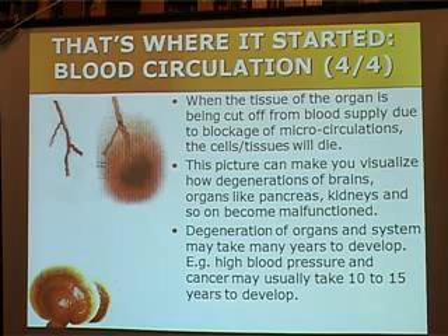Now, we would like to analyze the common problem today: high blood pressure. When the circulation clocks up, it takes about 10 to 15 years to develop the symptoms. When you go to the doctor today and the doctor tells you that you have high blood pressure, in fact your problem started about 10 to 15 years back.